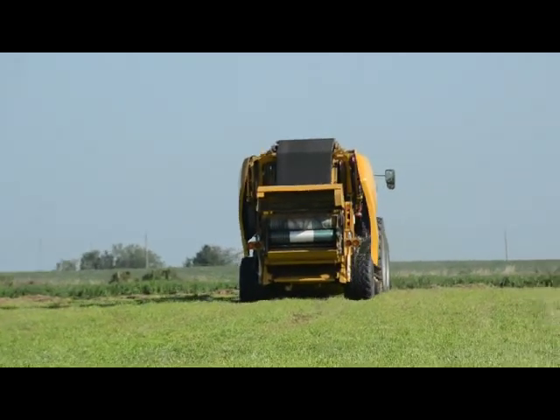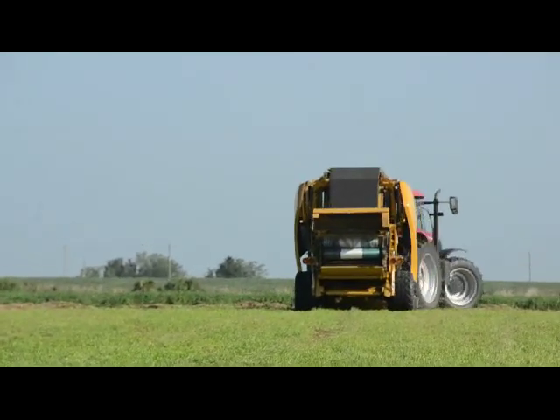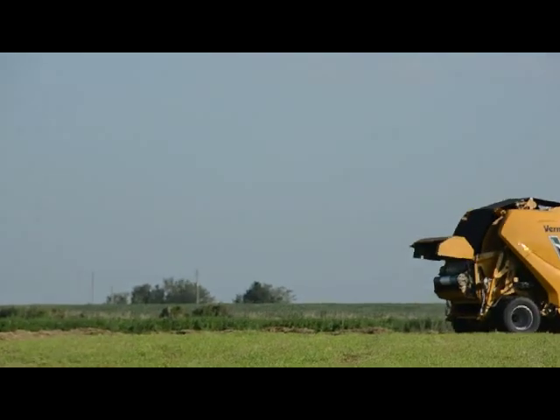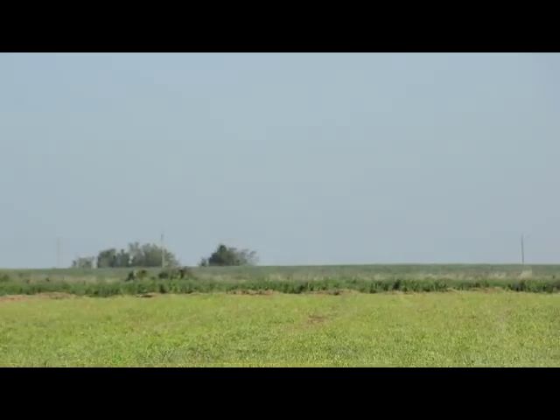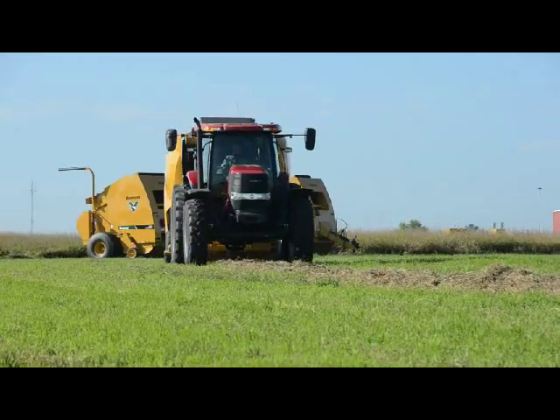That front bale continued to grow. Usually by this time, depending on how heavy the hay is, that front bale is near full and ready to transfer. So the transfer happens, we continue to bale, the front bale starts, and the process just keeps right on going. The whole time, the contractor is just driving at one consistent speed.